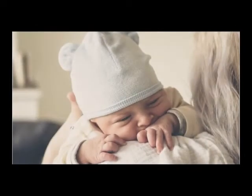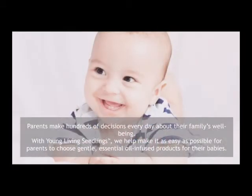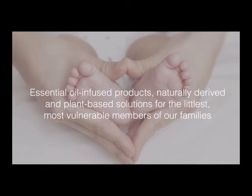These products were formulated with a baby's delicate skin in mind and use natural plant-based ingredients. The line is hypoallergenic, and all the products are vegan-friendly, except for the over-the-counter diaper rash cream, which uses beeswax as an emollient to create a hydrating barrier. It is, however, vegetarian-friendly. The topical products in the Seedlings line have also been dermatologist-tested and pediatrician-reviewed.